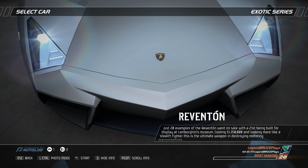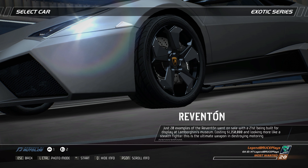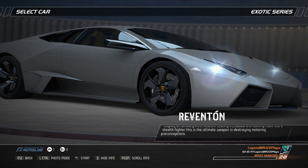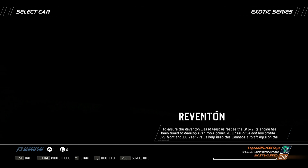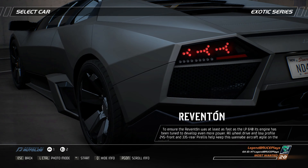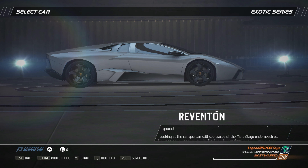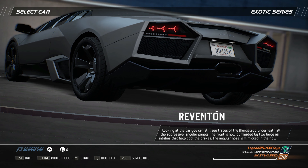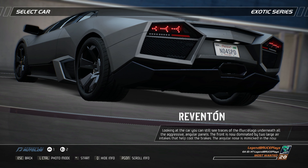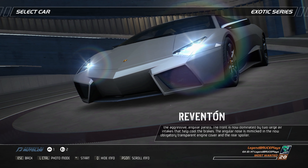Just 20 examples of the Reventon went on sale, with a 21st being built for display at Lamborghini's museum. Costing $1,350,000 and looking more like a stealth fighter, this is the ultimate weapon in destroying motoring preconceptions. To ensure the Reventon was at least as fast as the LP640, its engine has been tuned to develop even more power. All-wheel drive and low-profile Pirellis help keep this wannabe aircraft agile on the ground. You can still see traces of the Murcielago underneath all the aggressive angular panels, while the front is dominated by two large air intakes and a transparent engine cover.